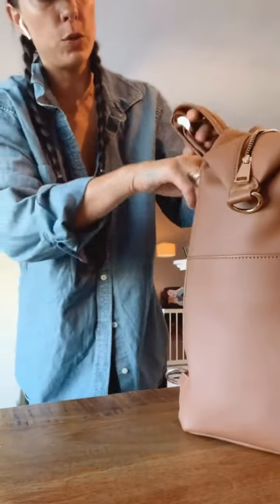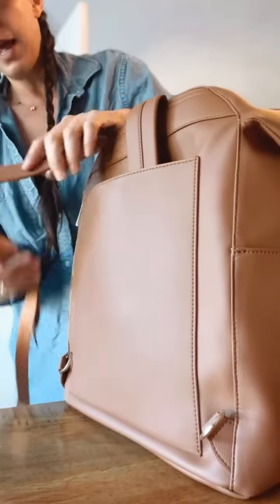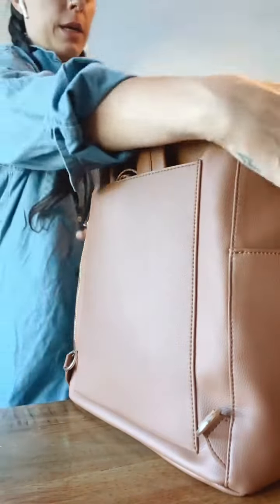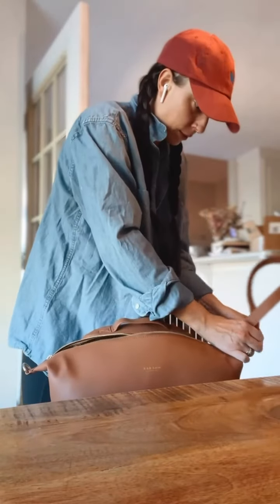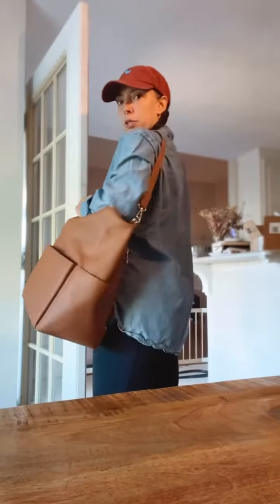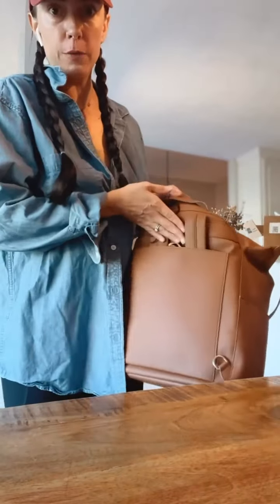The straps can be hooked up or folded into this pocket in the back. And then it has a thing here where you can hook it up like this and carry it as like a shoulder bag too.